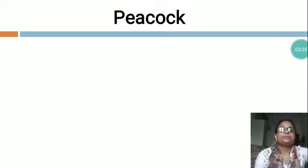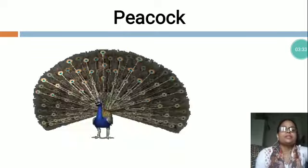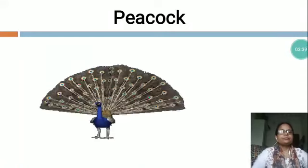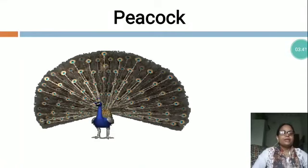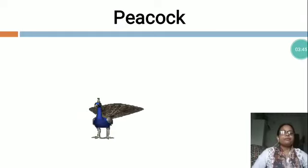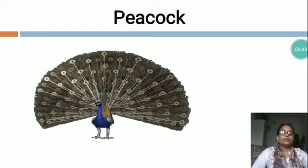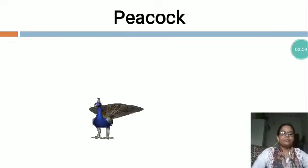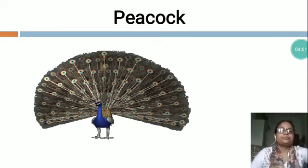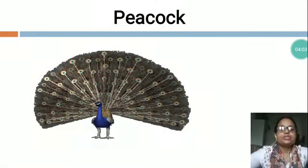Parrots are popularly green in color. Now the next is P-E-A-C-O-C-K, Peacock. You can see this is a picture of Peacock. Peacock is called the national bird of India. It is one of the most beautiful birds on the earth. It is the king of birds. It has blue and green color. It has a long neck and small head. It lives in the jungle.